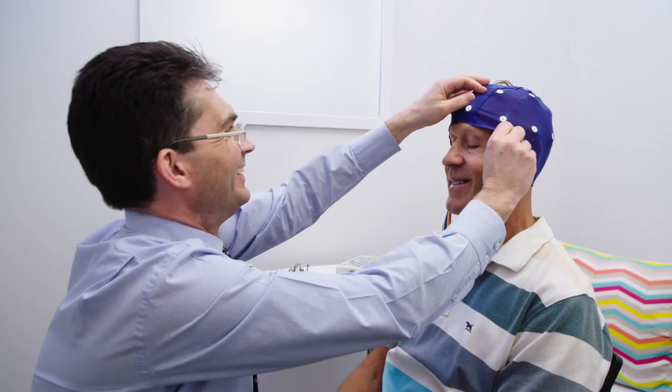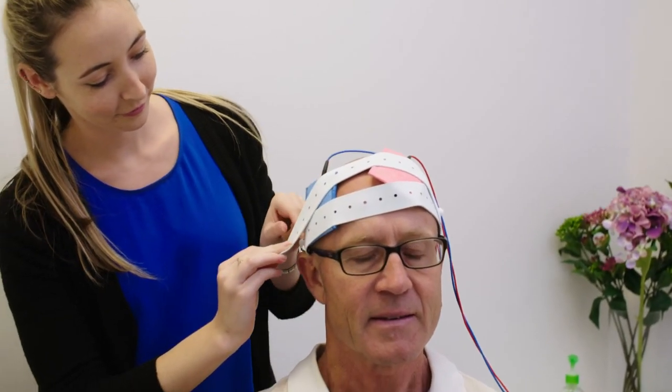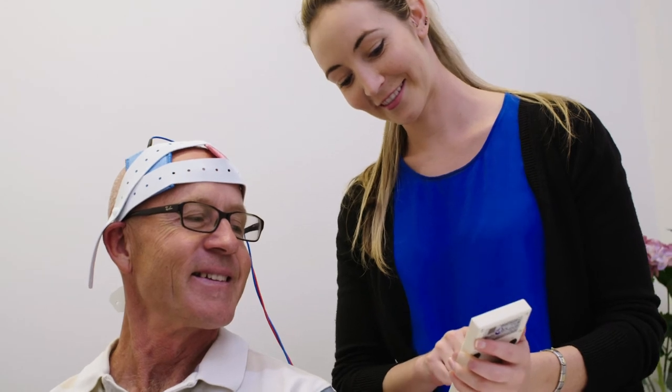Number four: do you need to stop taking medication when you have a QEEG brain scan or during treatment? No, it is very important to continue taking medication as prescribed and to keep us informed of any changes.